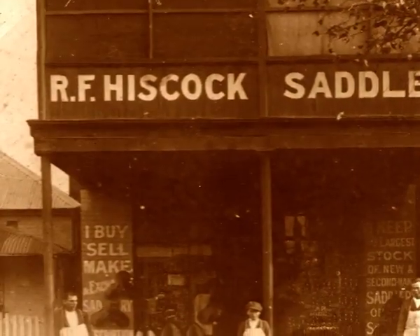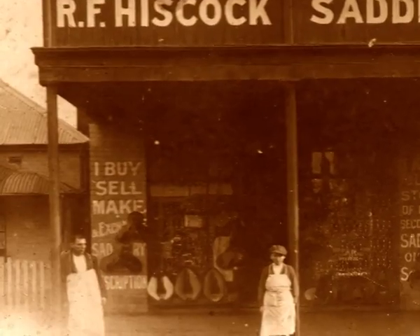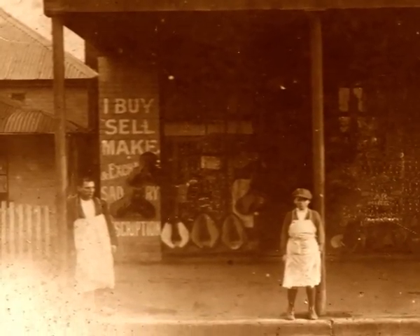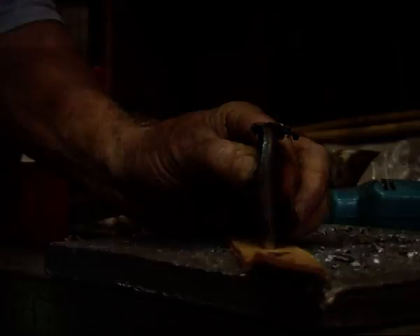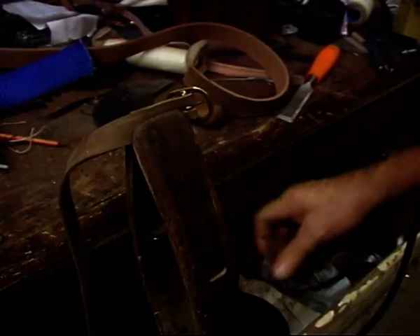He opened up the business in Wagga on Baila Street back in 1904, which is a long time ago. He was just a bloke at the time running a normal family business. Along the way he had three sons — Bob and Jack and Bill.